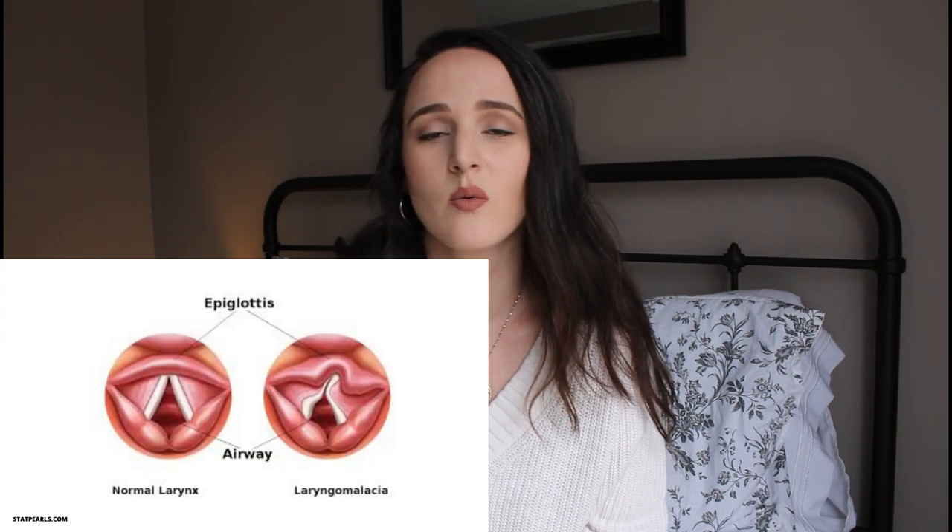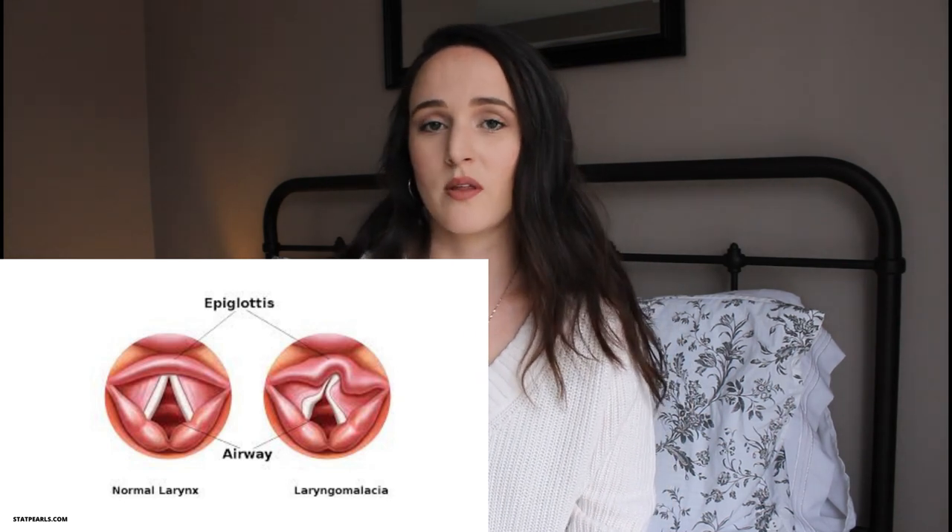My son Luke, who is now 17 months old, was diagnosed with laryngomalacia when he was 6 weeks old. Laryngomalacia is basically when the tissue of the larynx softens and becomes floppy. The larynx is the tissue right above the vocal cords. I will insert a picture of what it normally looks like versus what it looks like in babies who are diagnosed with laryngomalacia.